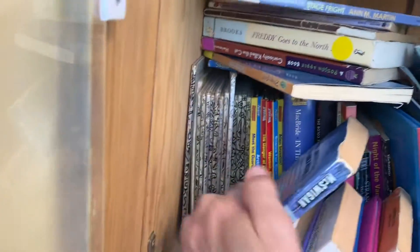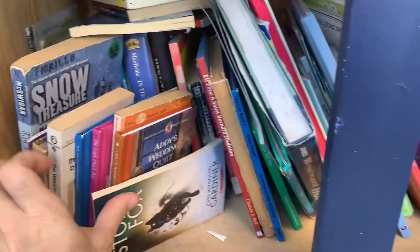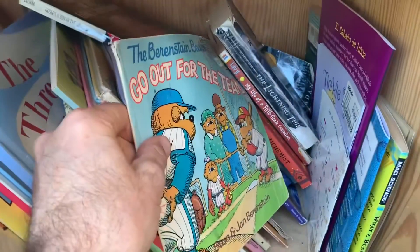Snow Treasure. There's some literally old school ones — Little Golden Books. Lightning Thief! Yeah, we've read this one. That's a good one. Oh, here you go — Berenstein Bears. Nice.